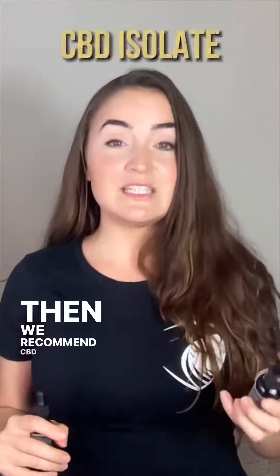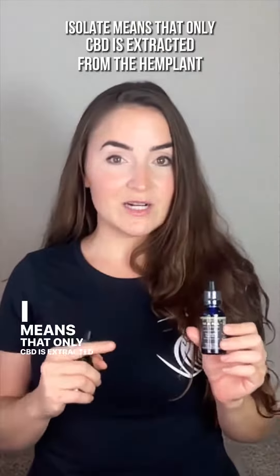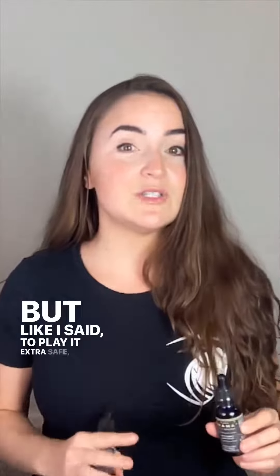Isolate means that only CBD is extracted from the hemp plant — no other cannabinoids or traces of other cannabinoids or terpenes are included. Technically, this could mean a less potent dose of CBD because you won't have the synergistic effect from the full spectrum CBD.